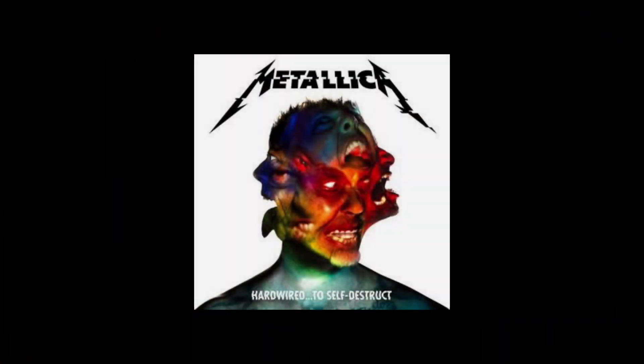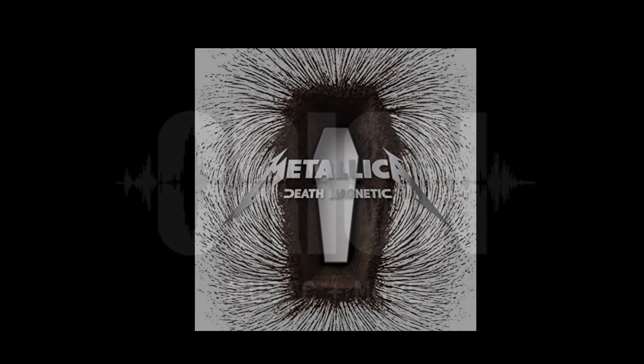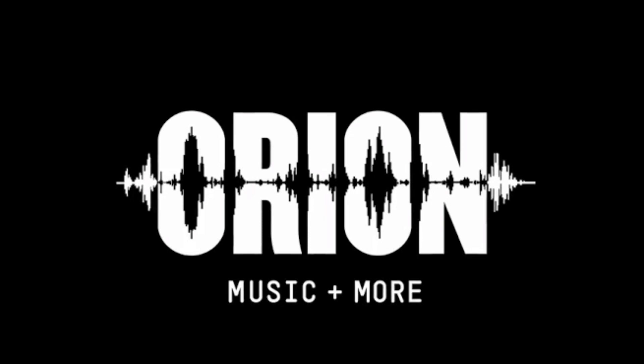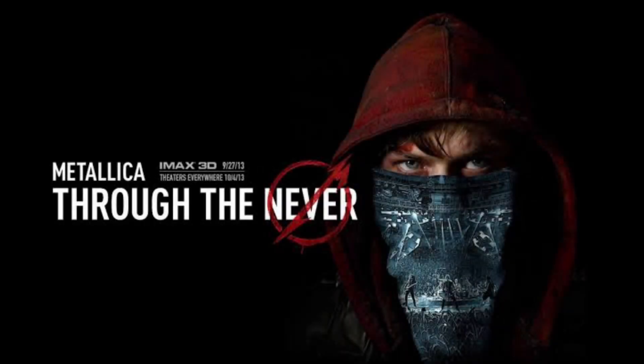So Metallica, in that A-tier gap between Hardwired and Death Magnetic, got into a lot of different projects, such as the Orion Music Festival and playing a concert on Antarctica. And one of those most interesting projects was Metallica working on a 3D movie, and that movie is Through the Never. So today, we're reviewing the film and discussing different aspects about it.